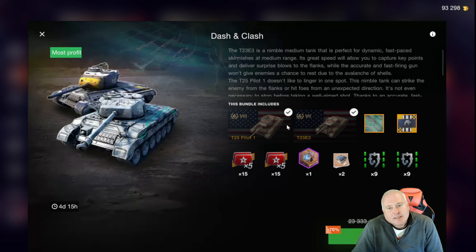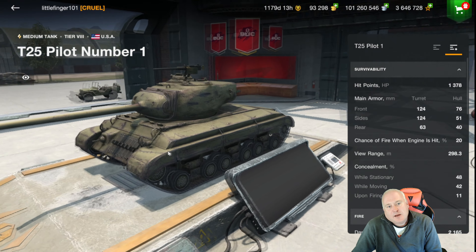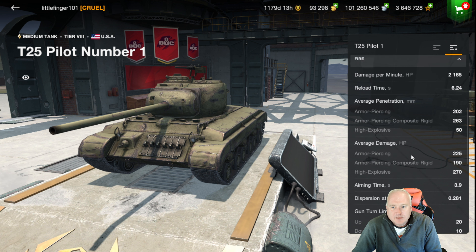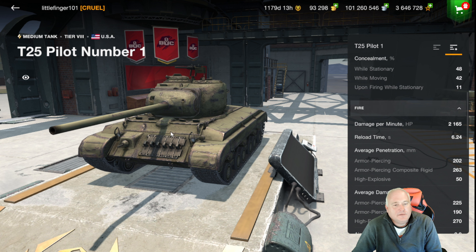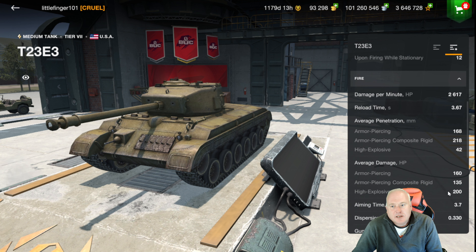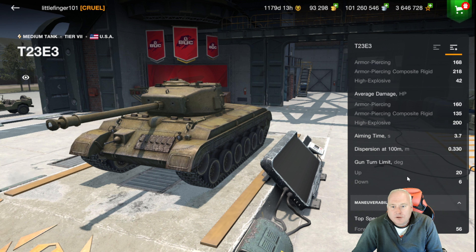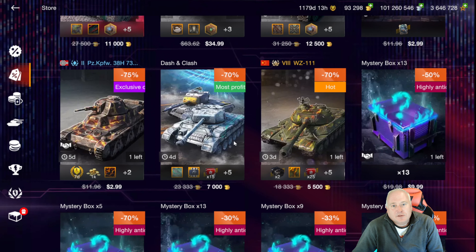The Dash for Clash bundle — not a huge fan, although the price is pretty good. You've got the T25 Pilot tier 8 medium tank. I've done a review on this tank and I don't think it gets quite the respect it deserves. It's got nice damage per minute of 2,165, decent mobility, and pretty average numbers across the board, but it just seems to work pretty well. You also get the tier 7 medium T23 E3 — a fast-firing, low-damage gun at 160 damage, 2,600 damage per minute at this tier. It's got a fast reverse speed of 30, only 6 degrees of gun depression which is strange for an American tank, but 56 forward. Price is right for those two tanks.